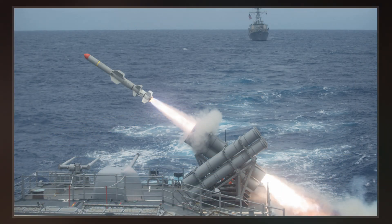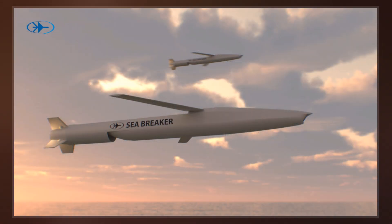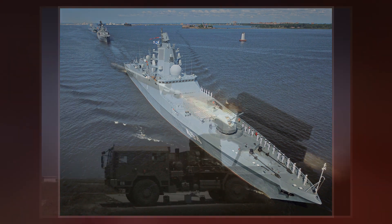Many anti-ship missiles can be launched from a variety of weapons systems including surface warships, submarines, bombers, fighter planes, patrol planes, helicopters, shore batteries, land vehicles, and conceivably even infantrymen firing shoulder-launched missiles.